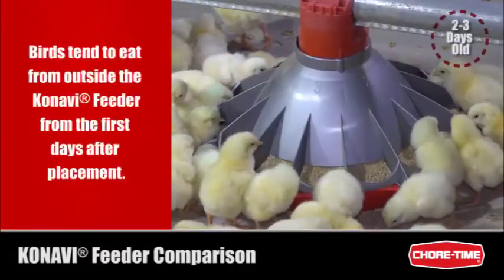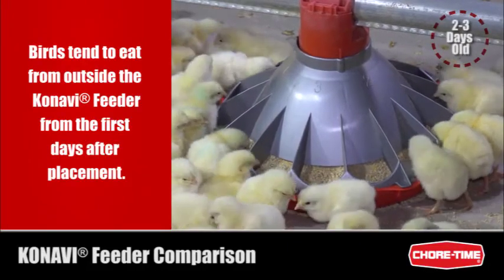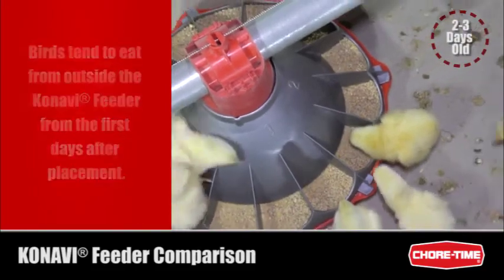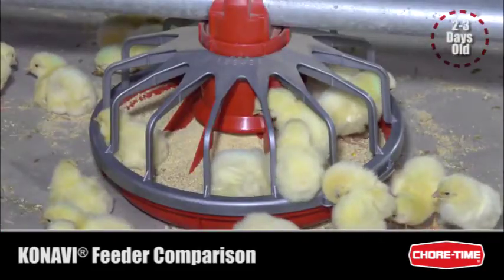In the first days after placement, chicks already showed a preference for eating from outside of the Kanavi feeder. While occasionally climbing onto the feeder, the birds did not eat while standing in it, as they do in the grilled feeder.